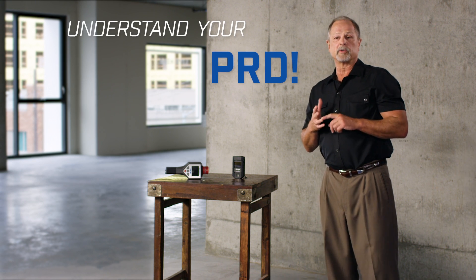But as usual at these sites, training and muscle memory will save the day. Understanding what your PRD is telling you is the key.